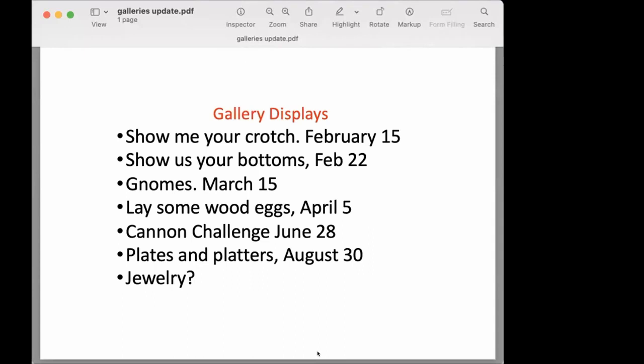Any kind, any shape, any one you want. And then we're going to do gnomes — Matt Harber asked us to do gnomes, and that's going to be March 15th. We'll lay some wooden eggs for the Wednesday right around Easter.